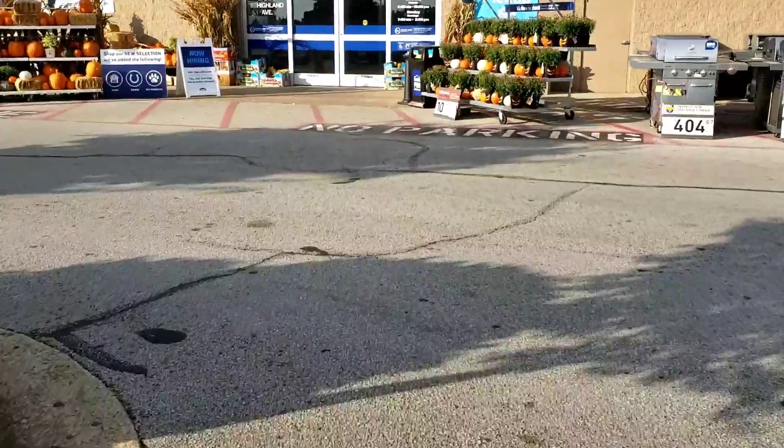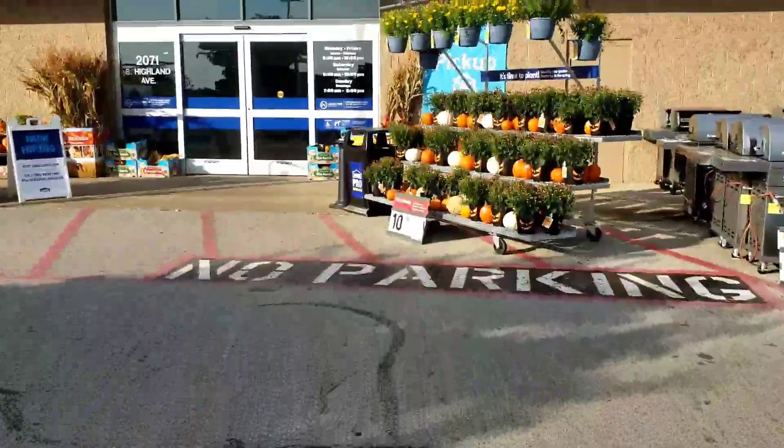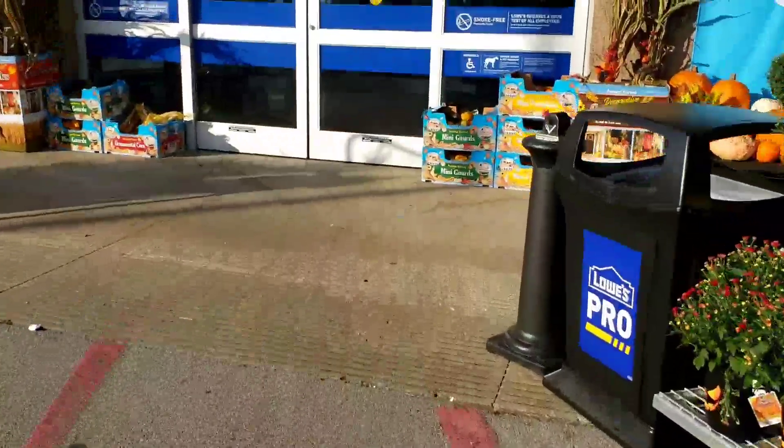Hey, what's up guys? Welcome back. So today I am at Lowe's and I have to come here for a few things. So I'm going to look around and see what kind of clearance deals we can find today.